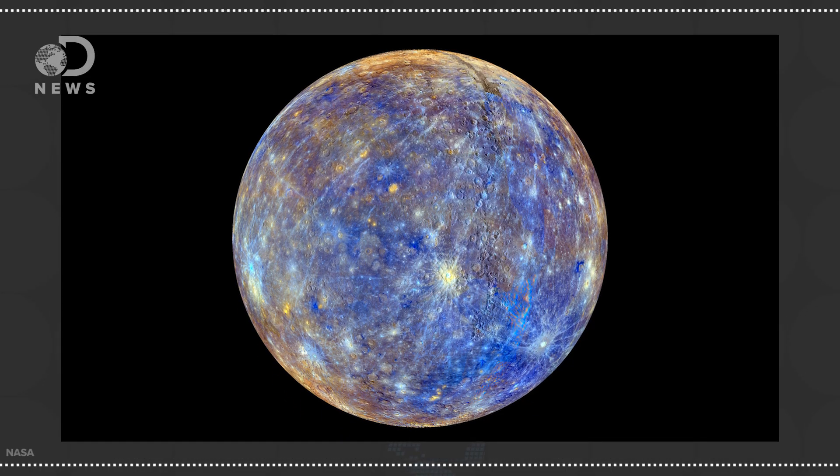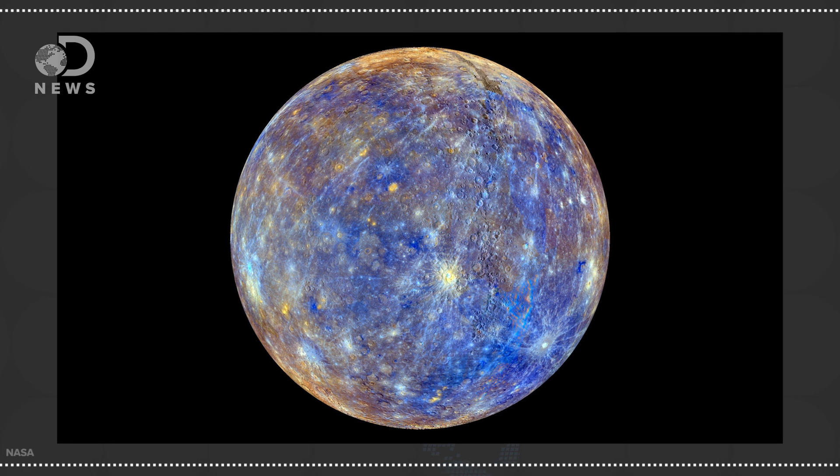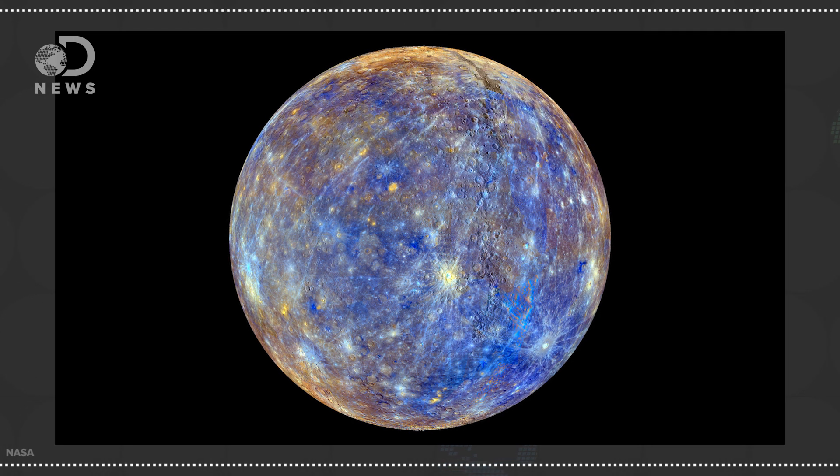Some false color images are designed to highlight differences in surface material, like this one of Mercury. Gray in visible light owing to the iron rocks that litter its surface, Mercury looks vibrant when color is used to enhance the separation between chemical, mineralogical, and physical variation within the surface material.